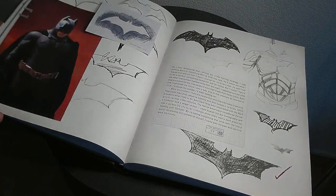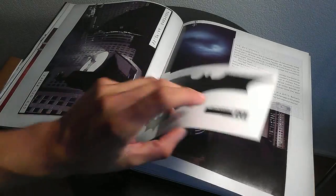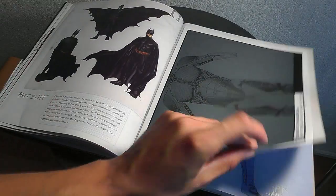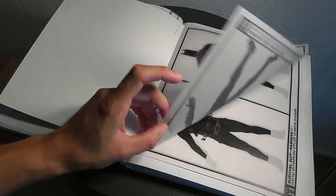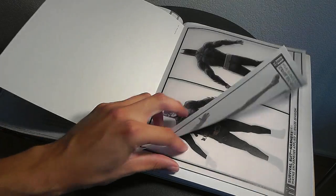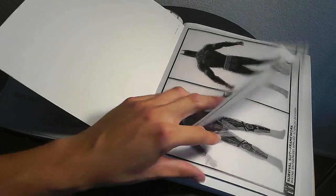For us collectors, this book is a real treasure. You can see all the details on the different Bat suits, the symbols, the Bat signal, and the actual suit with its layers done in this translucent manner - just cool.